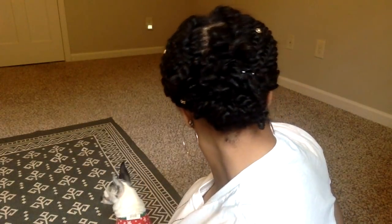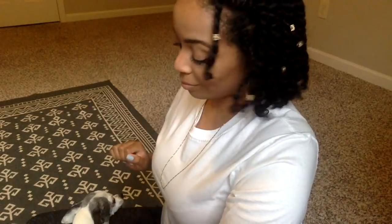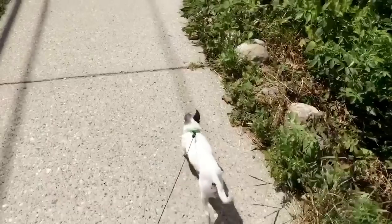After everything has set and dried, this is what my hair looks like. Don't let the shrinkage fool you — I didn't cut my hair. It just shrivels up so much when it's in these twists, but that's okay — that's the point of a protective style. And it wouldn't be a true protective style if I let it hang loose, so I just pulled it back in this cute bun, and that is it. I hope you guys enjoyed this video and I will see you next time. Bye!